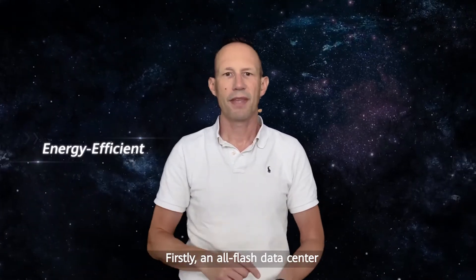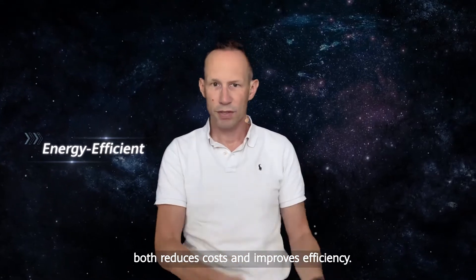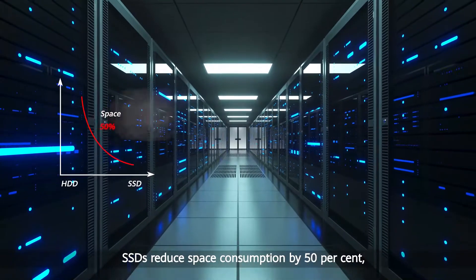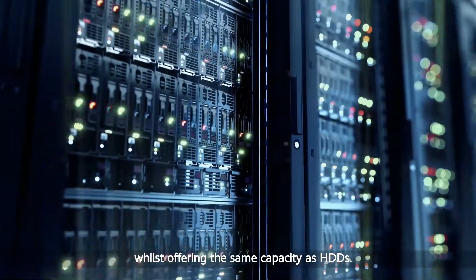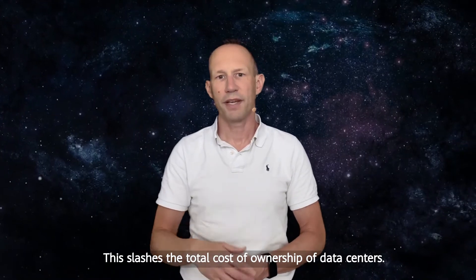Firstly, an AllFlash Data Center both reduces cost and improves efficiency. SSDs reduce space consumption by 50% while offering the same capacity as HDDs. This slashes the total cost of ownership of data centers.